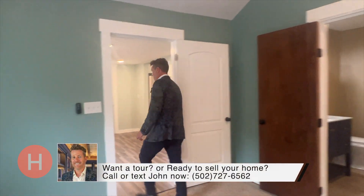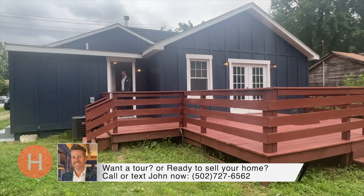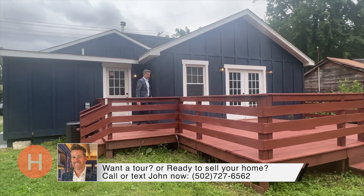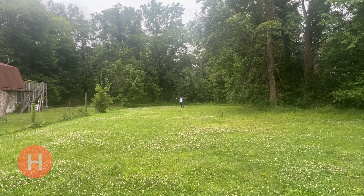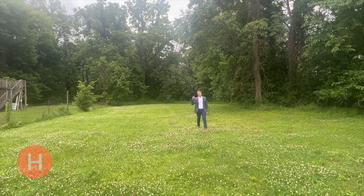Let's go check out the backyard. Check out the size of this deck — you can definitely sit back here after a long day's work and take in the nature. The property backs up to a creek.